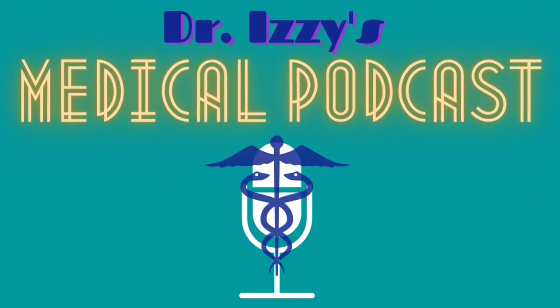Welcome to Dr. Izzy's Medical Podcast Channel. Basal Cell Carcinoma. Basal cell carcinoma, BCC, also known as basal cell cancer, is the most common type of skin cancer.